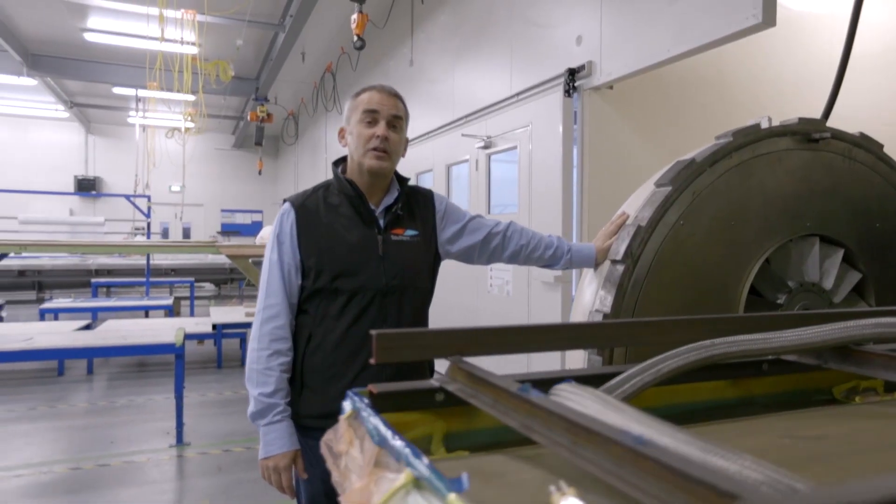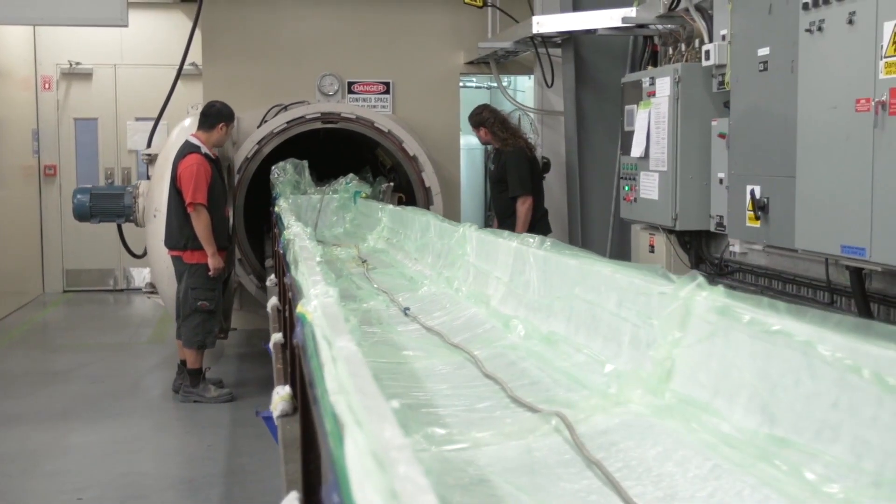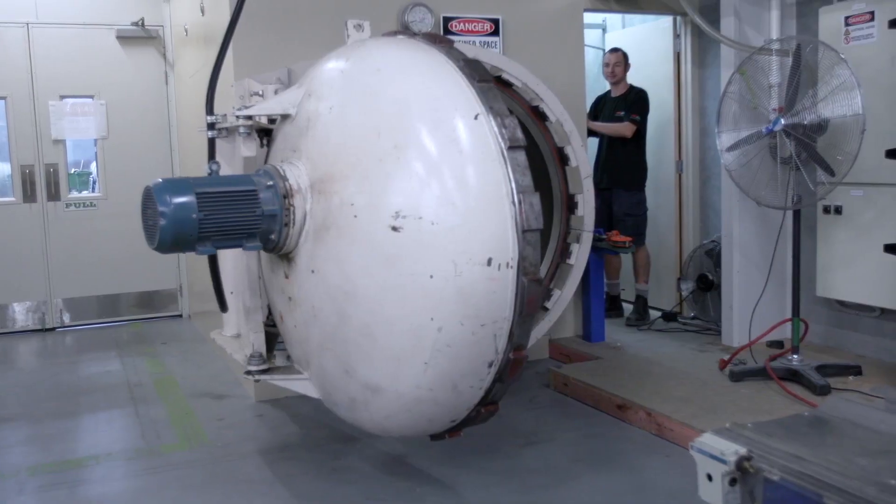This is our 52-metre autoclave. It has the capability of going up to 6 bar pressure and 120 degrees Celsius.